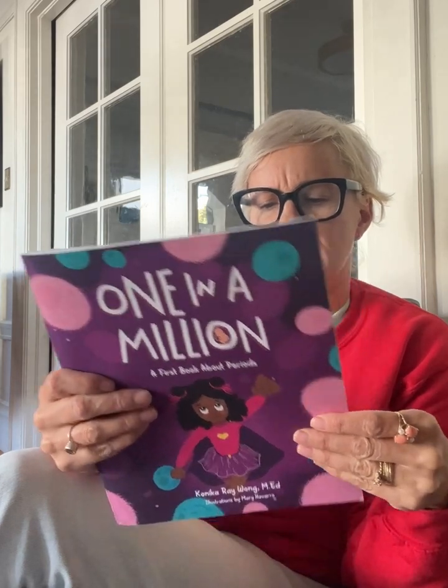All right, so this was One in a Million, a first book about periods. Imagine a world where every little girl felt strong and confident in her body, and every child with a uterus celebrated their superpowers. This book is the first step in that direction. In One in a Million, children meet a cute uterus character that takes them on a journey that demystifies the process of ovulation and the menstrual cycle. Thank you, Konica. Thank you, Mary. This is a wonderful and very simple, easy-to-comprehend book that teaches us about how our bodies work. Much appreciation.